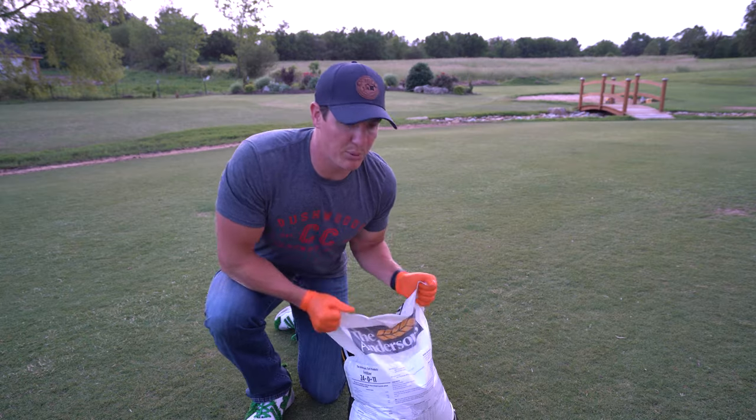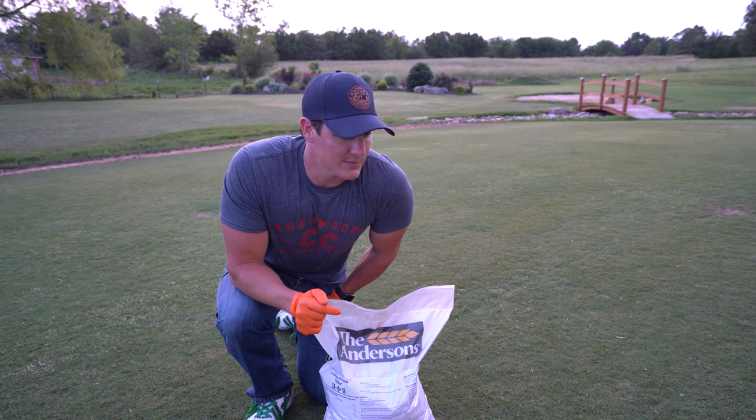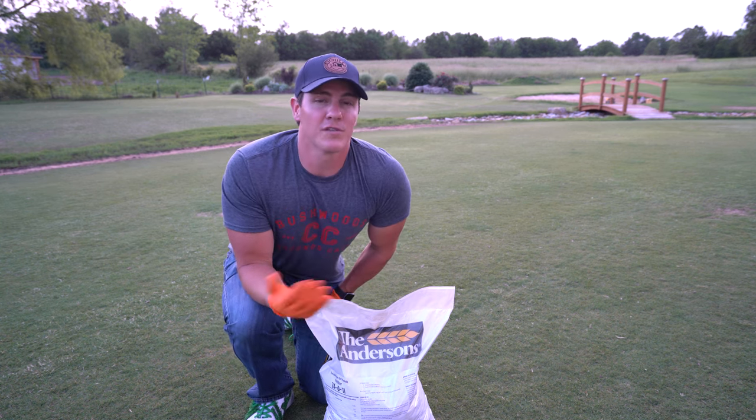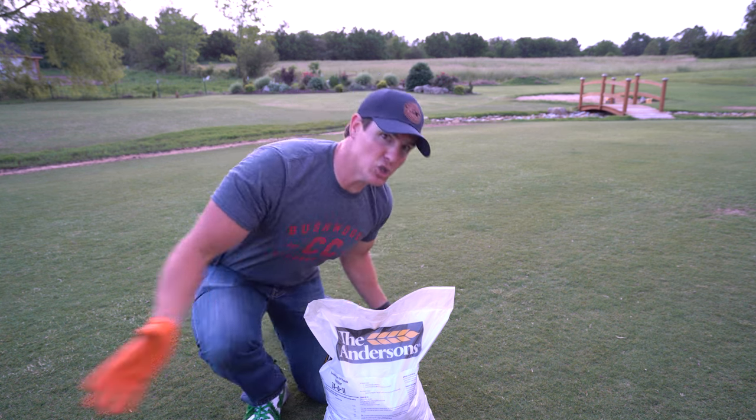We're going to wake up the lawn. We're going to push it with the Deep Green 24-0-11. My favorite way to show the application of the actual fertilizer is, of course, a slow motion montage. Let's do this!